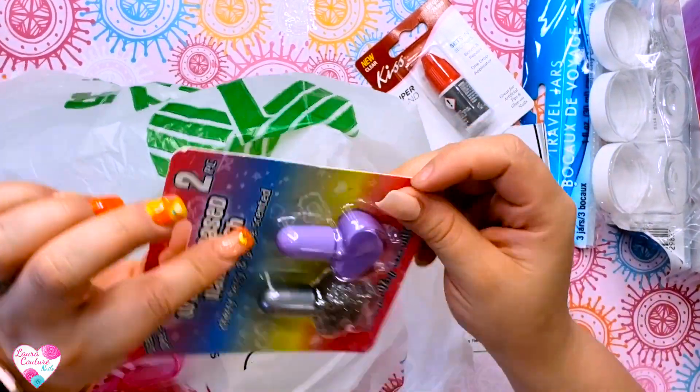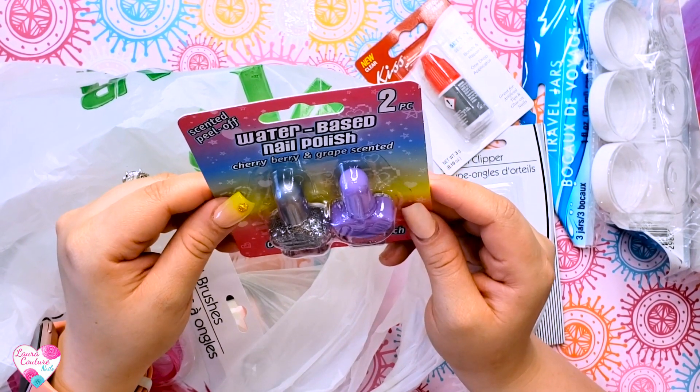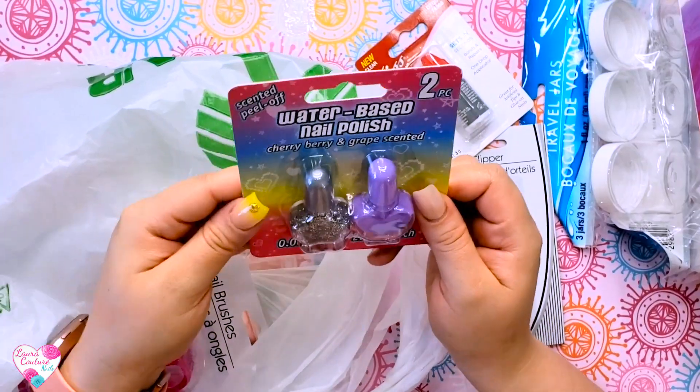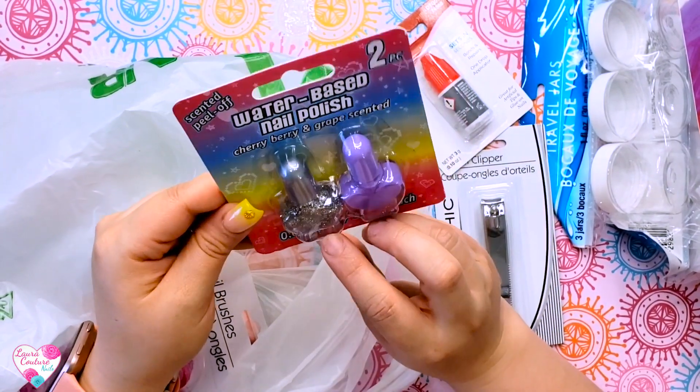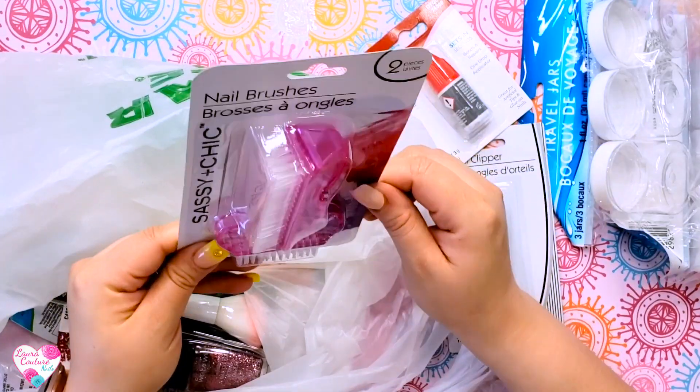I got my daughter this little water-based nail polish in cherry berry and grape scented — that's gonna be fun. It just says warning: adult supervision recommended, this is not food, do not eat. There's glitter and purple polish — so cute. I will be painting my daughter's nails because a lot of moms wait till their daughters are two. I've seen stuff on nail pages of moms putting acrylic nails on their two or three-year-olds, which is a lot.